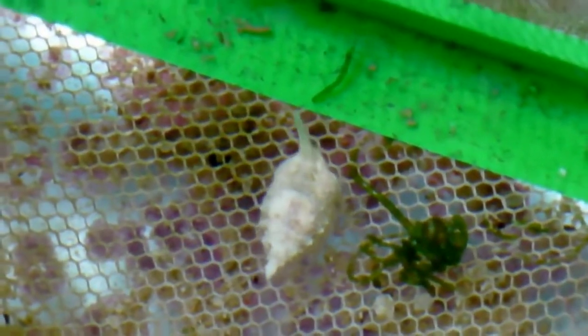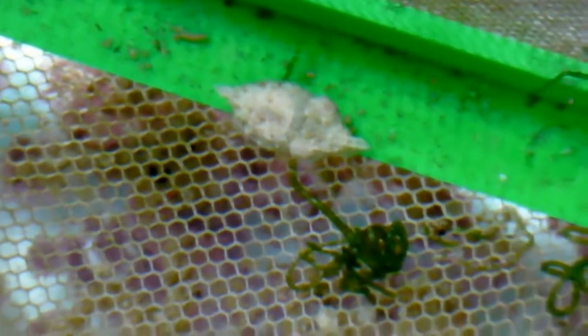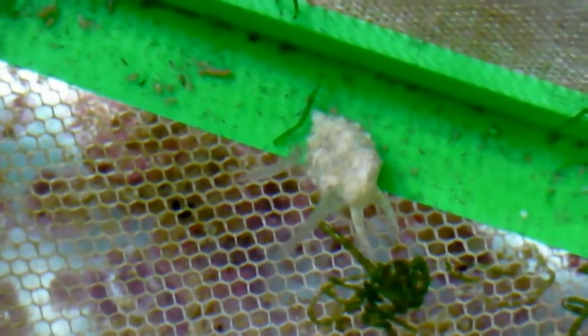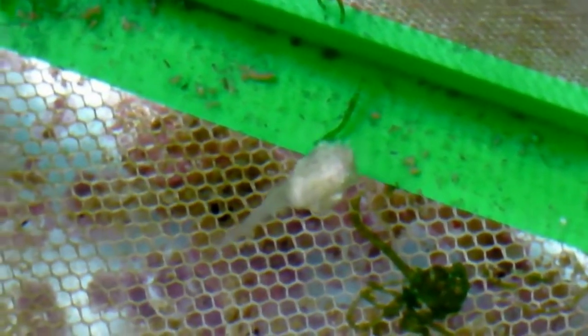Here you can see they've already started to hunt, and what they're hunting is mysid shrimp. I would get them from a laboratory sourced through Reed Mariculture. These mysid shrimp were used in experiments, so they were all the same age. They came from a very clean facility and nothing else came with them — no parasites or anything else. I did try wild-caught ones and they were nowhere near as nice as the laboratory-grade ones.